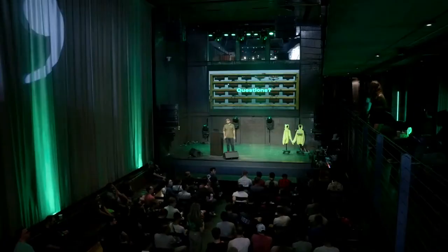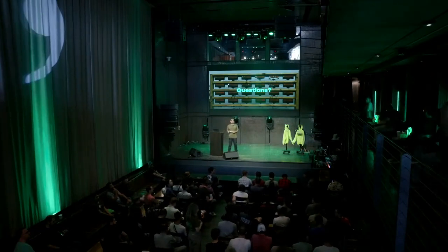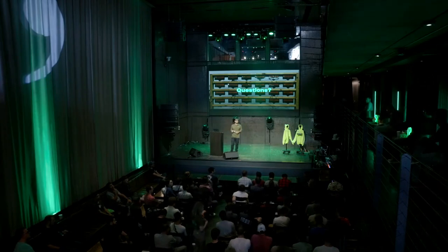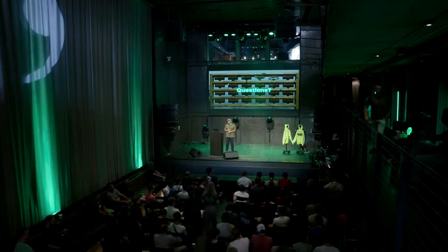Final question on learning from real-world edge cases: that's another question for the research team. Thank you so much, Adib!